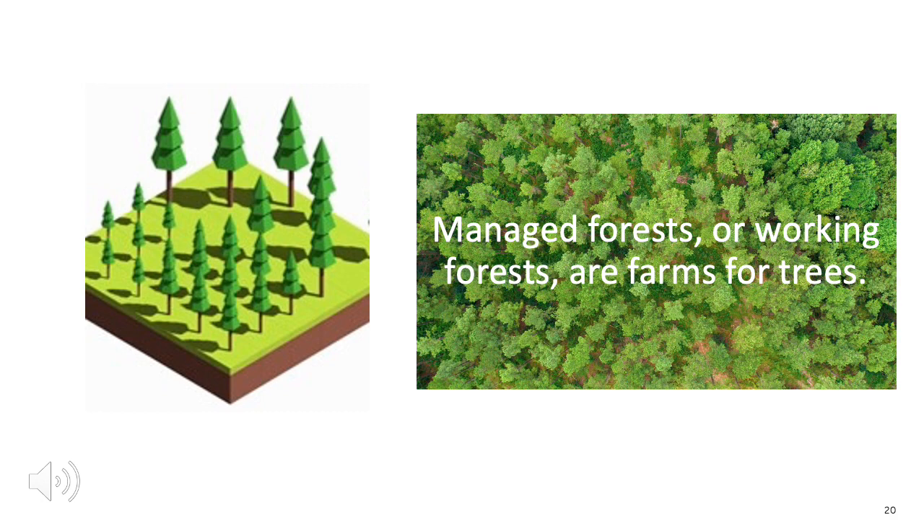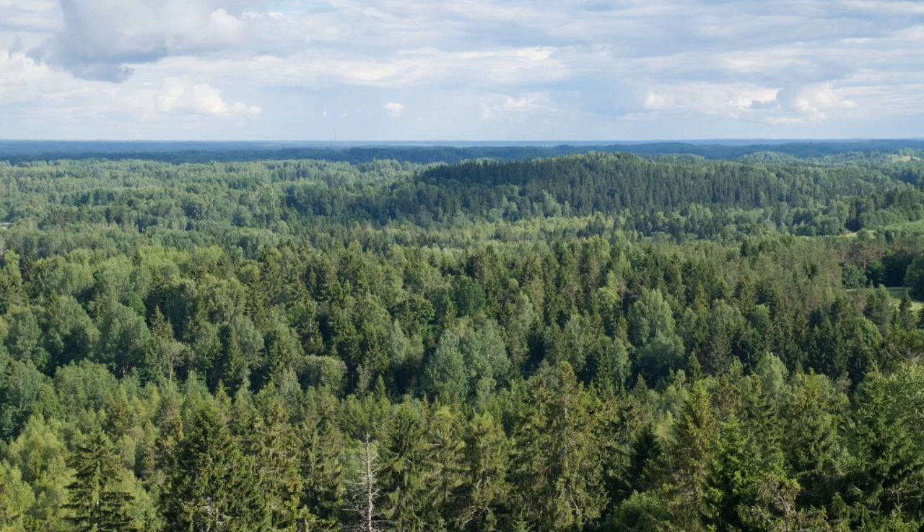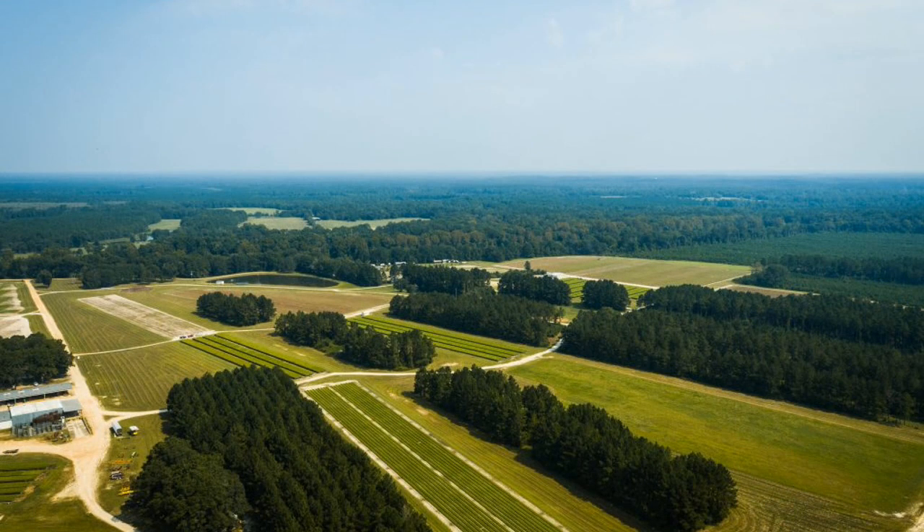The biomass used at Drax Power Station is made from wood, which comes from trees grown in a special type of forest called a managed forest. Managed means that the trees are grown like a crop in much the same way that a crop of wheat or vegetables are grown in a field — a managed forest is a sort of tree farm. When trees are cut down from the managed forest, they are replaced straight away with new saplings, which is the word for a very young tree. This means that the land in the forest is constantly being used to grow more trees and the trees that are cut down keep being replaced.